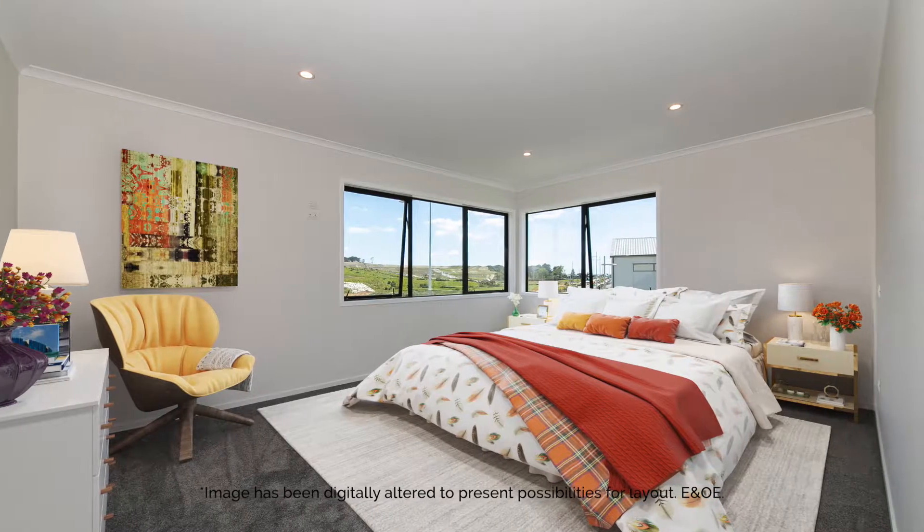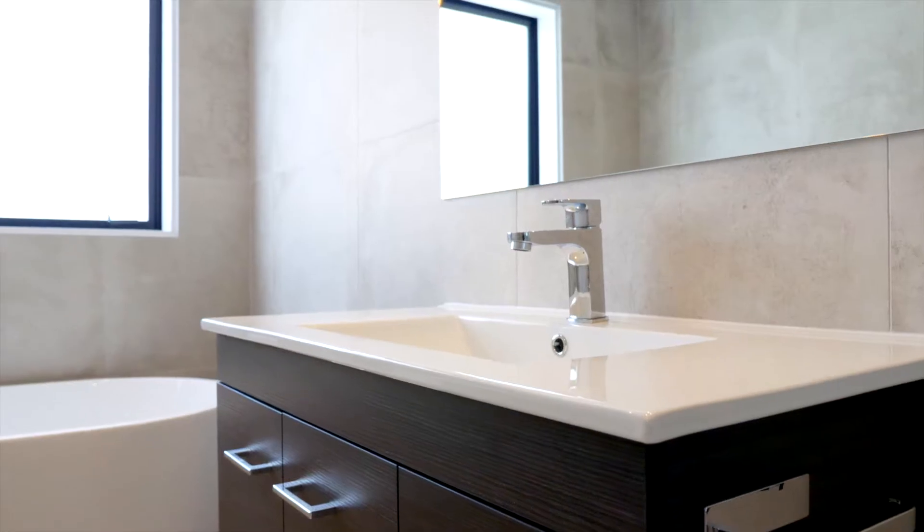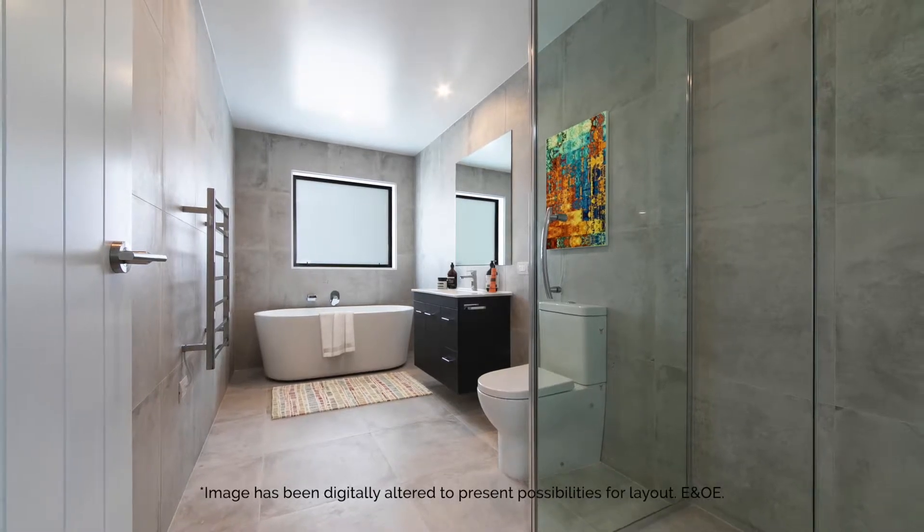Upstairs, the four bedrooms are spacious and superbly designed. A large bathroom services three of the bedrooms, while the generous master suite boasts a walk-in robe and en-suite.